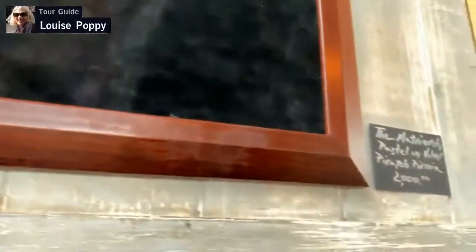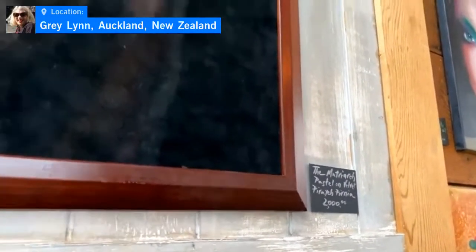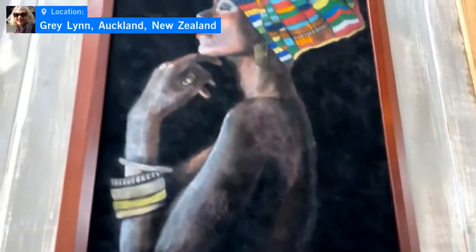It's pastel on velvet. If you come closer you'll see it's actually a matriarch — pastel on velvet, how gorgeous. This one is called The Matriarch. Mother loves African faces, divas, the queens — African women especially.